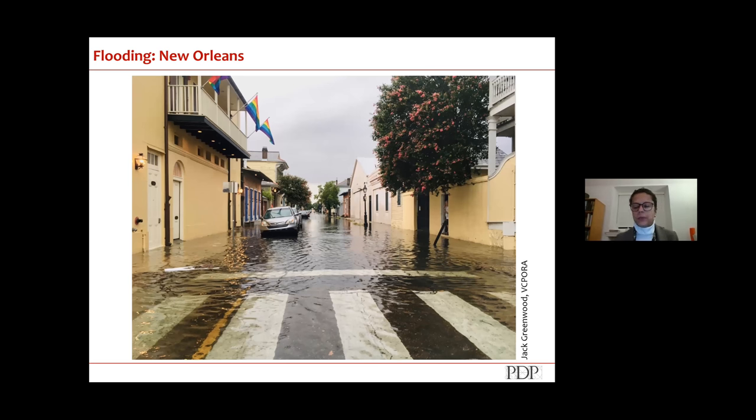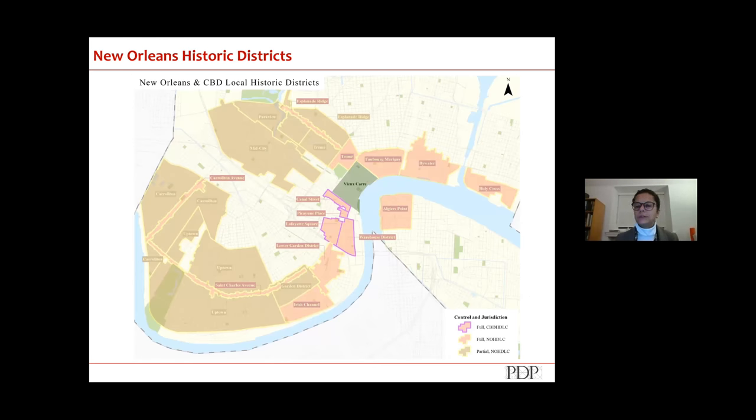I think probably everyone in New Orleans has a pair of rubber boots in the back seat of their car or in their trunk, just because you never know. To provide context: the Vieux Carré is part of a much larger city with many historic districts. Currently there are over 47,000 properties regulated through either the Vieux Carré Commission or the HDLC in the city of New Orleans.